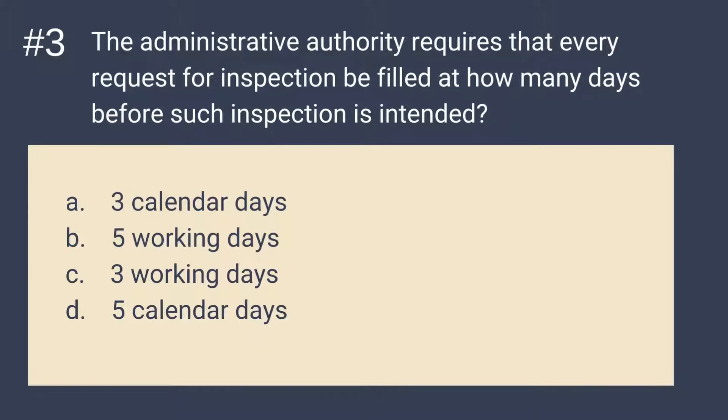Question 3: The administrative authority requires that every request for inspection be filed at how many days before such inspection is intended? A. Three calendar days. B. Five working days. The answer is C — three working days. The administrative authority requires that every request for inspection be filed three working days before such inspection is intended.